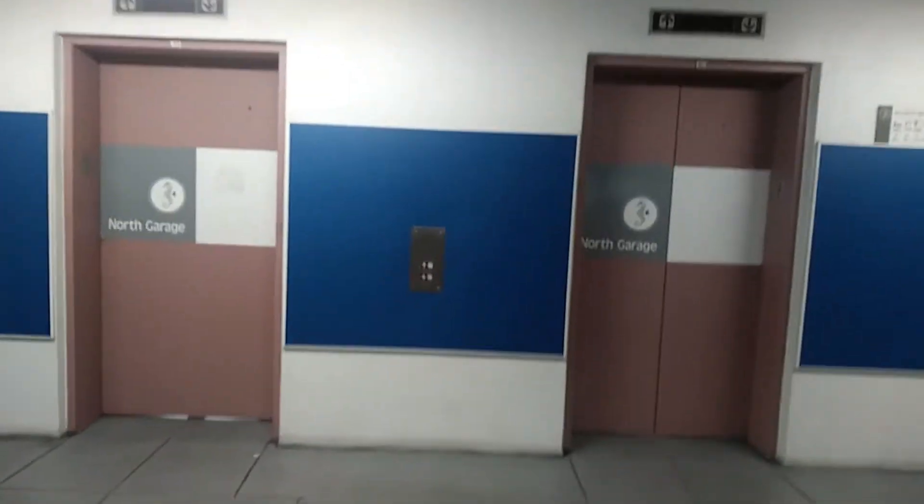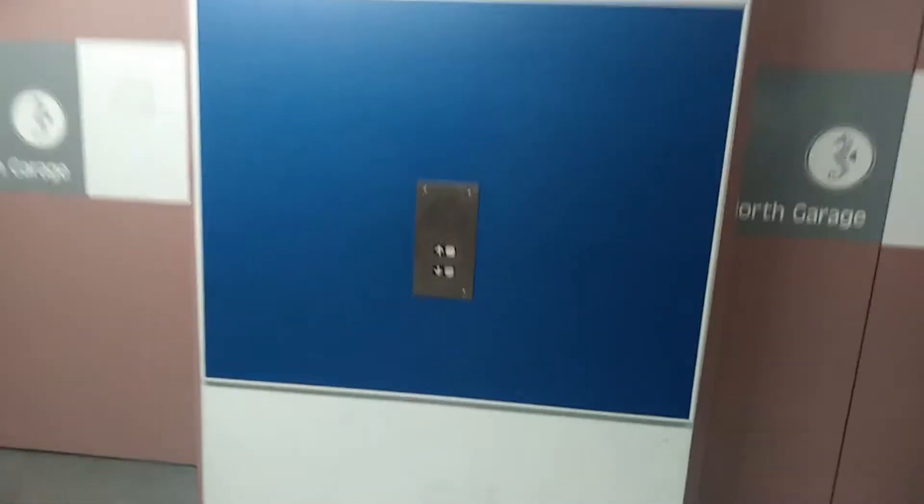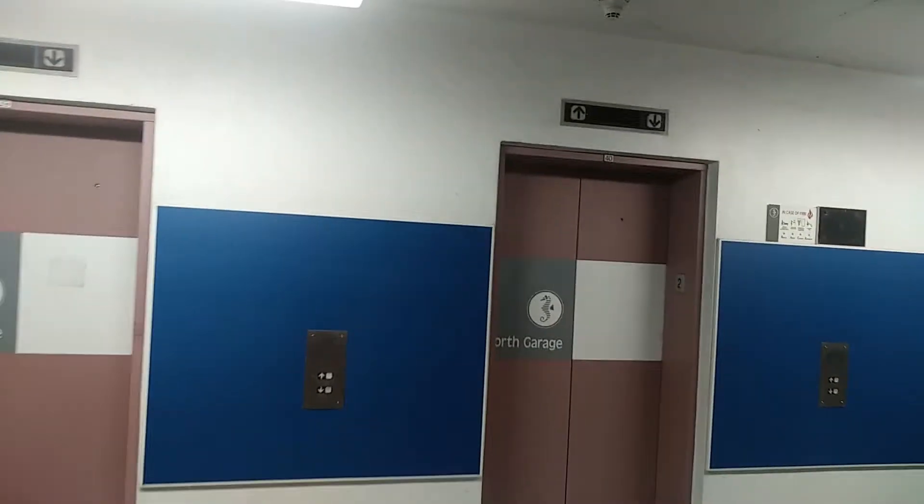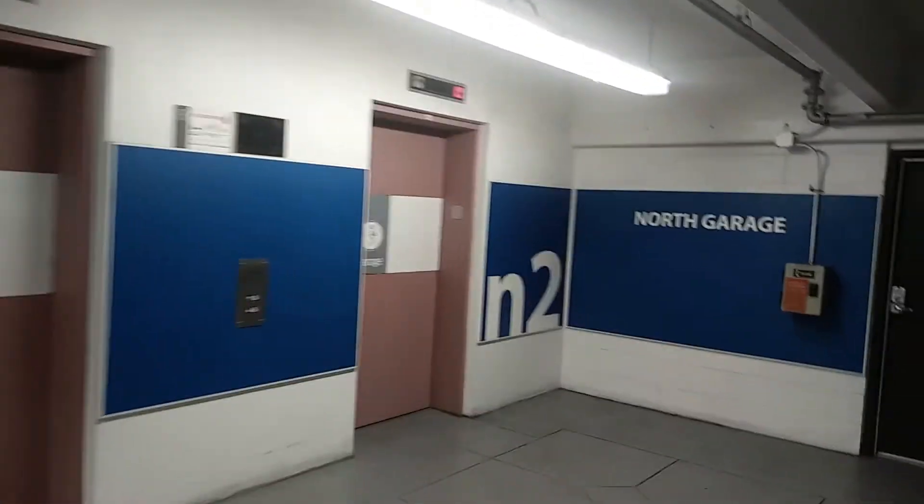All right, this is going to be the elevator at a parking garage in a hospital in Sarasota, Florida. This one. Glass, that's really cool.